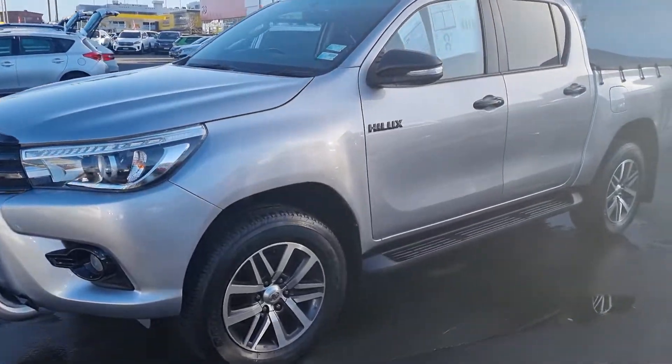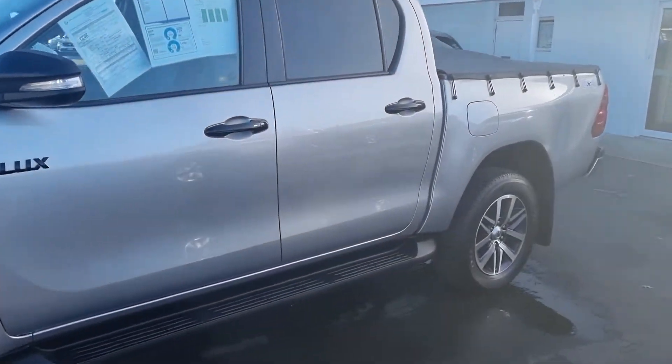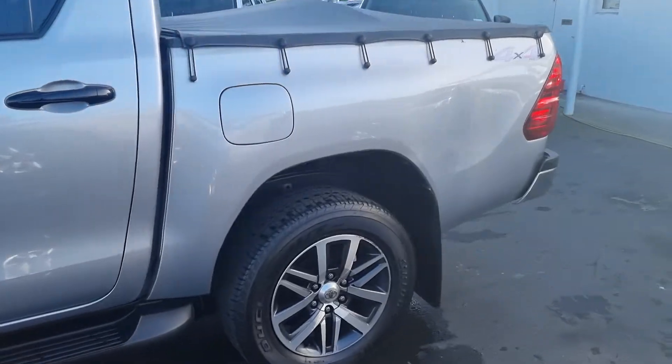This vehicle's been fitted with a nudge bar, alloys, tonneau cover and tow bar. Great looking Newton Silver.